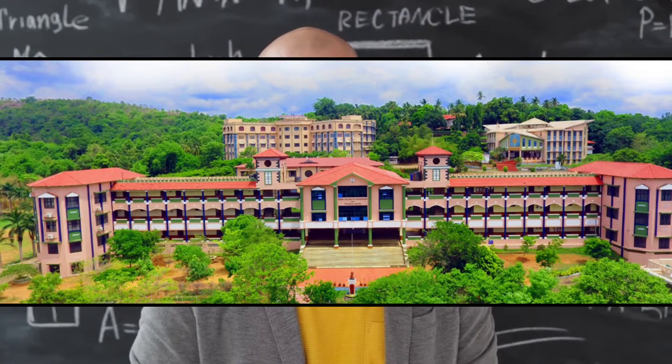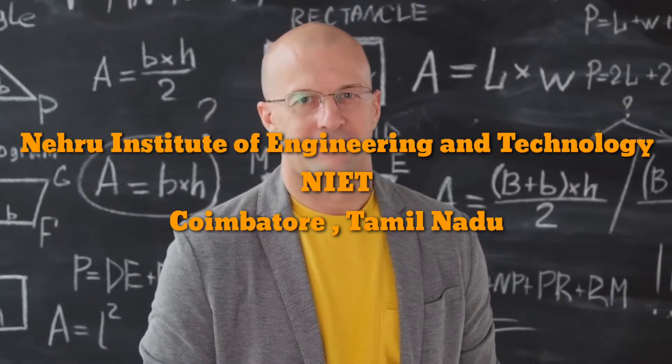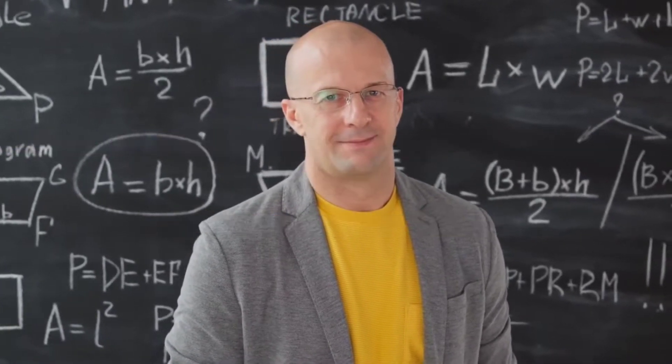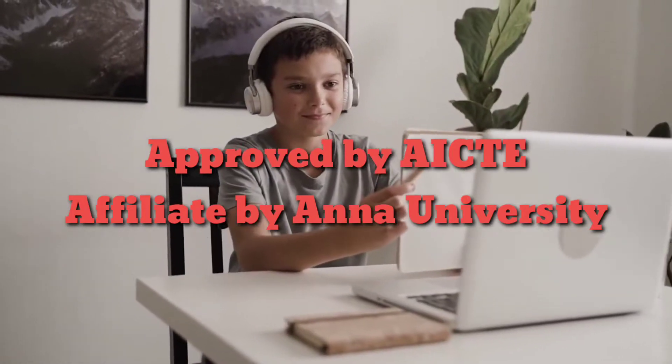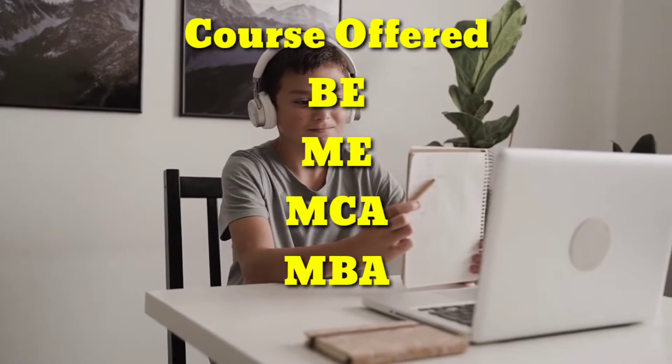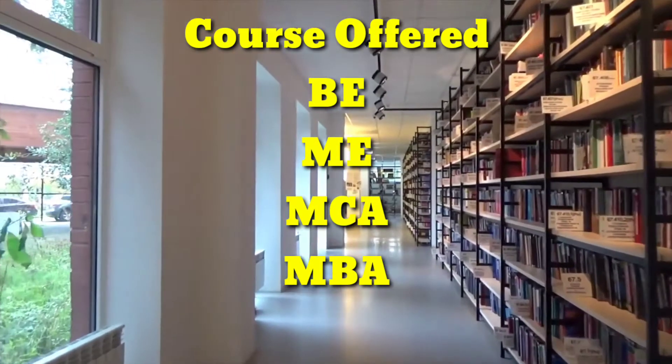Nehru Institute of Engineering and Technology, NIET, was founded in the year 2006 in Coimbatore, Tamil Nadu. NIET is approved by AICTE in New Delhi and affiliated to Anna University, Chennai. The institute offers BE, ME, MBA, and MCA courses at UG and PG level.